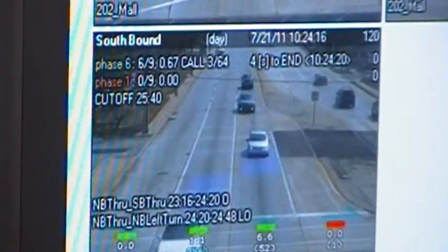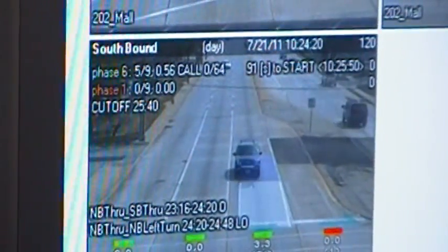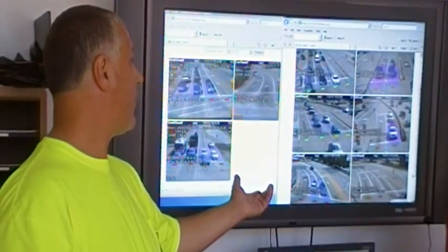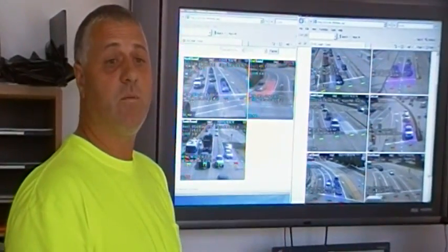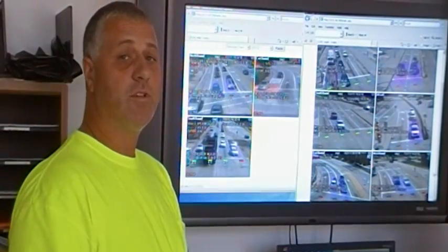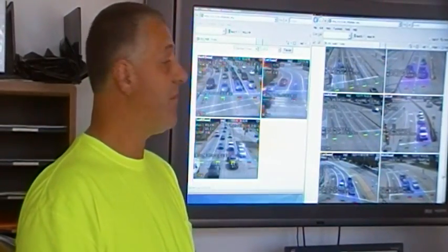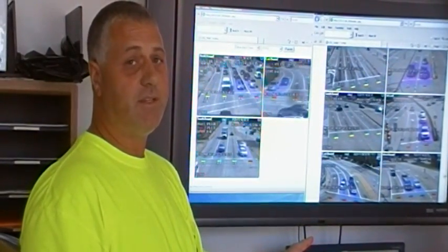We're using a traffic adaptive technology from this one company and we've got it deployed at 202 and Gulf Road and 202 and Mall Boulevard out in front of the King of Prussia Plaza. These are actually the cameras we're looking at right now and these have been deployed for 18 months. We brought this in to see if this technology was viable, and from all the reports and the engineering study, this has improved traffic flow by 50% easily.